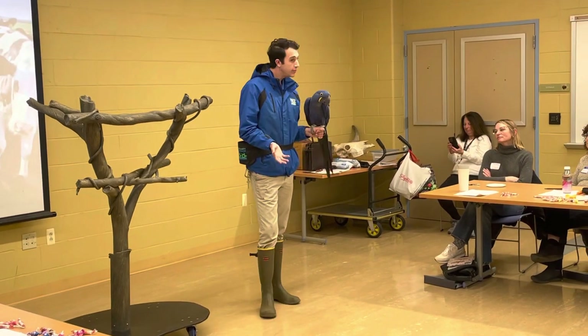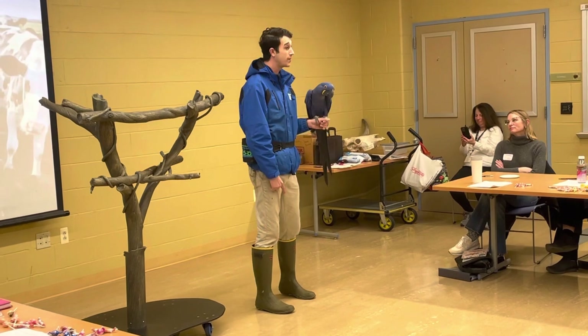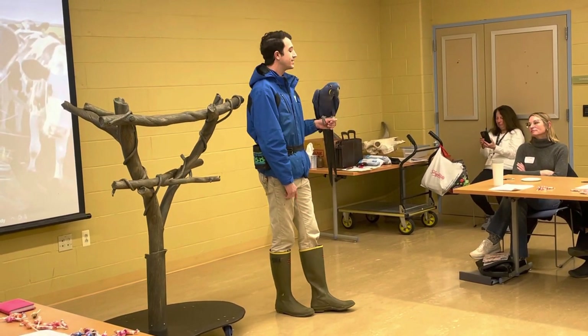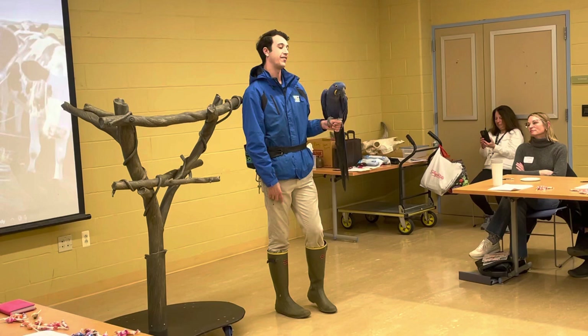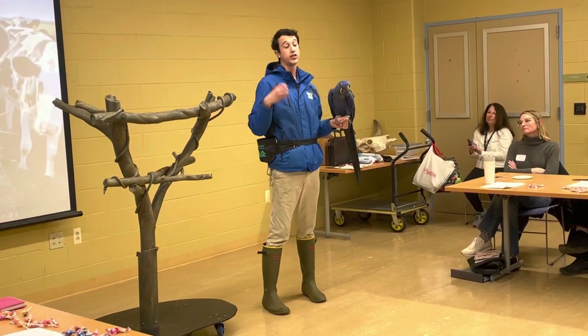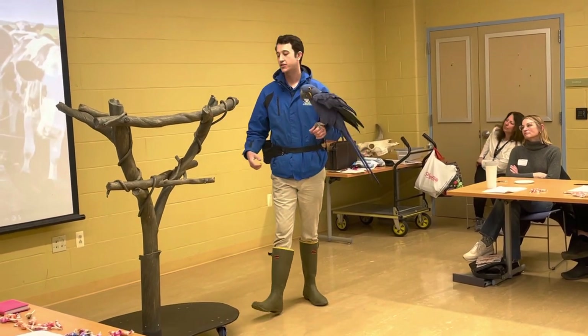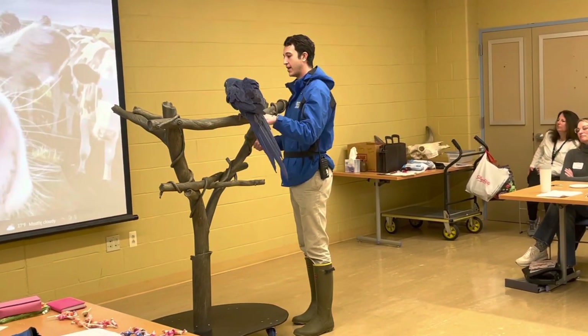So how is he able to do that? Well, one thing I'm going to show you is that he has 1,600 pounds of bite pressure. He has the largest bite pressure out of any of the macaws, and it is so that they can actually go in and crack that palm nut open. I'm going to show you guys what we can do with a Brazil nut real quick.